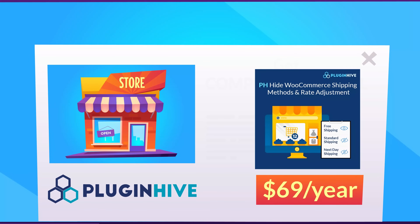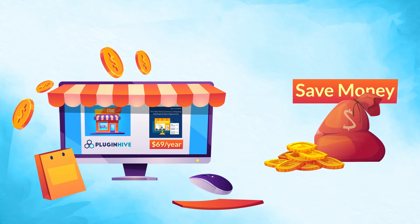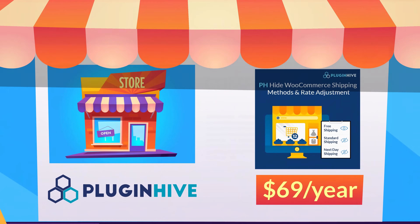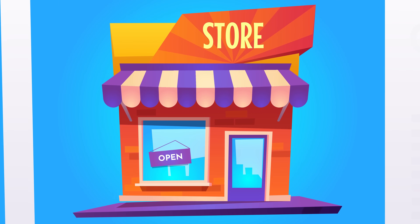$69 per year for getting complete control over your cart and checkout page saves you a lot of money. With no monthly subscription and a 30-day refund guarantee, PluginHive Hide Shipping Method and Rate Adjustment Plugin is a must-have plugin for your online store.